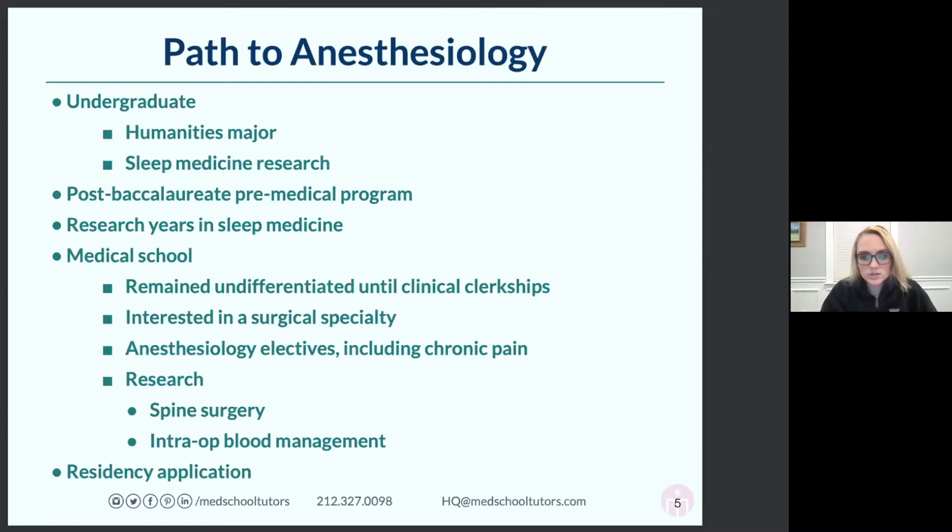I really encourage you — not just in undergraduate or post-bac, but when you get into medical school — to try to get involved in as many different types of research as you can. Even if you don't have a rotation in a certain specialty, your school may not have a dedicated rotation for dermatology or anesthesiology, and it can be hard to fit electives in. Research is a great way to get exposure, especially any kind of interdisciplinary research.